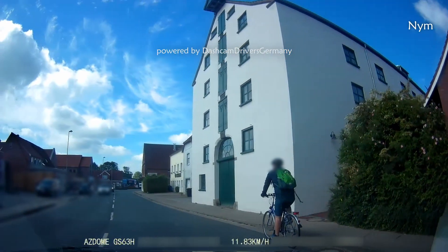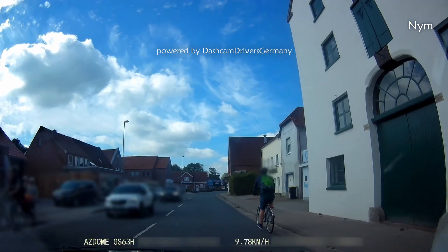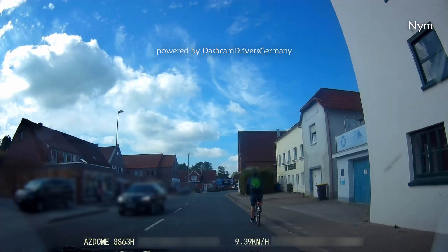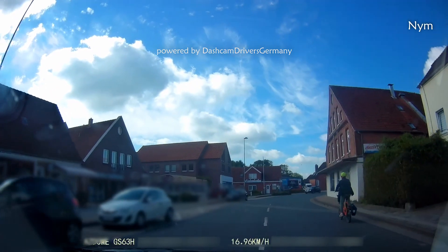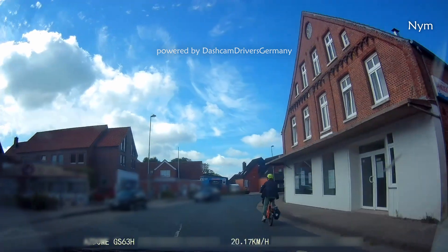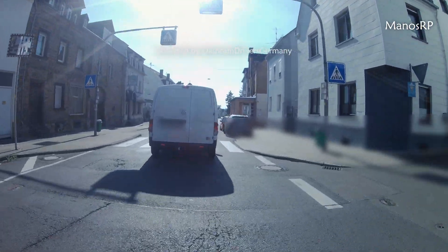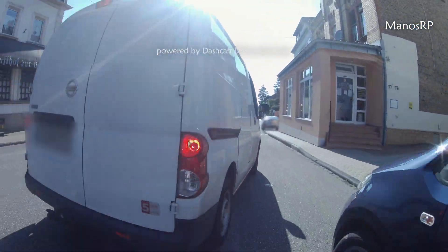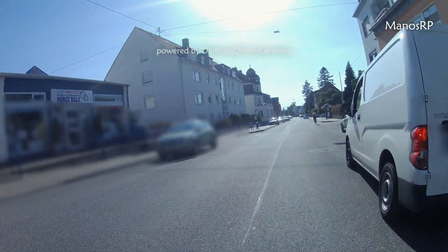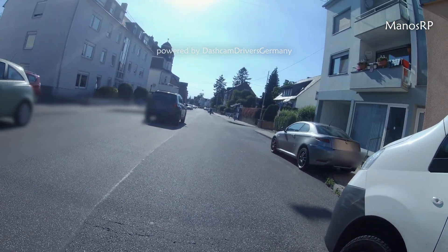As a cyclist, you are allowed to overtake waiting cars on the right if there is enough space, but to overtake driving cars — that's not kind of clever. And how dangerous this can be, we will see in this situation.